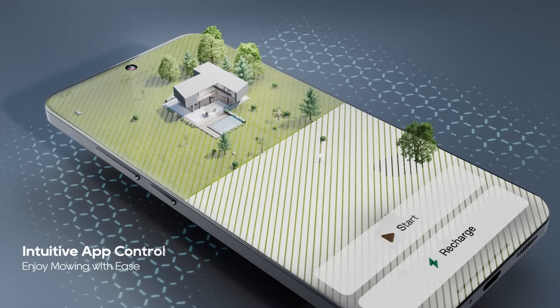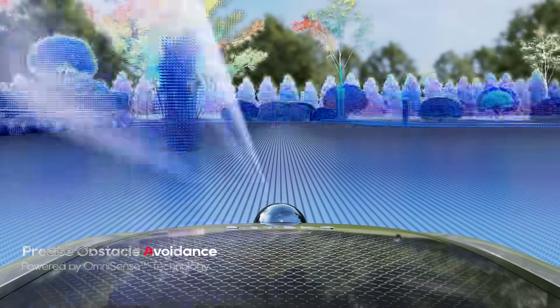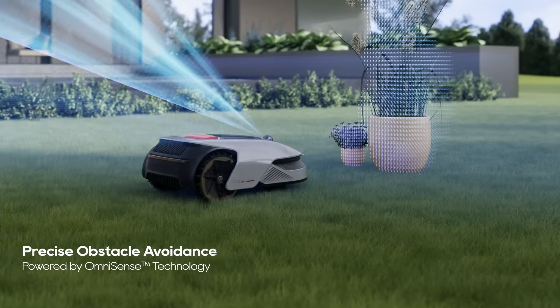Enjoy mowing with ease — it intelligently identifies and avoids common garden obstacles.